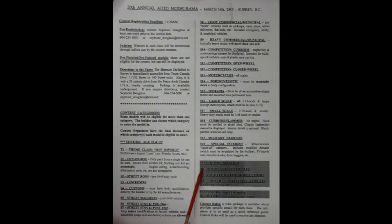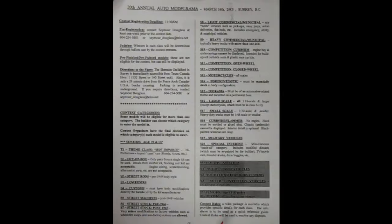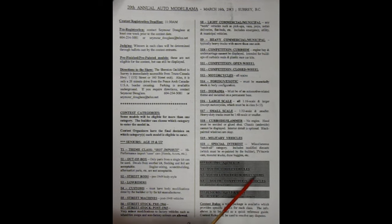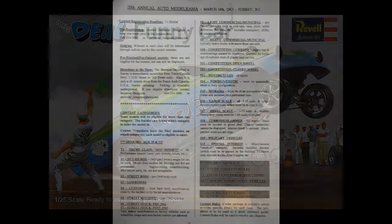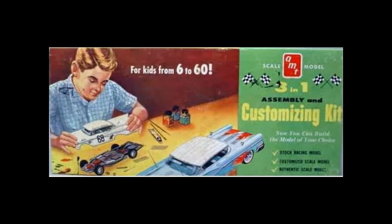Down here they have youths, aged 14 to 18. First class is youth street vehicles. Second class is youth lowriders, rods and customs. Third class is youth competition vehicles — all types of race cars. And finally we have juniors, age 13 and under, all together in one category. That was quite extensive! There's something there for everyone!